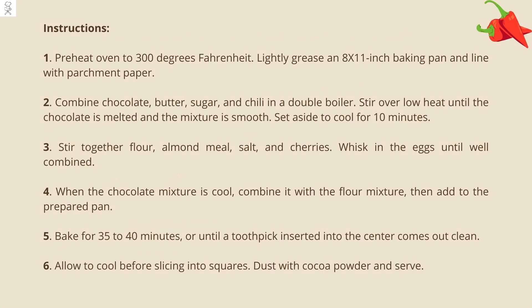Preheat your oven to 300 degrees Fahrenheit. Lightly grease a baking pan and line with parchment paper. Combine chocolate, butter, sugar, and chili in a double boiler. Stir over low heat until the chocolate is melted and the mixture is smooth. Set aside to cool for 10 minutes.